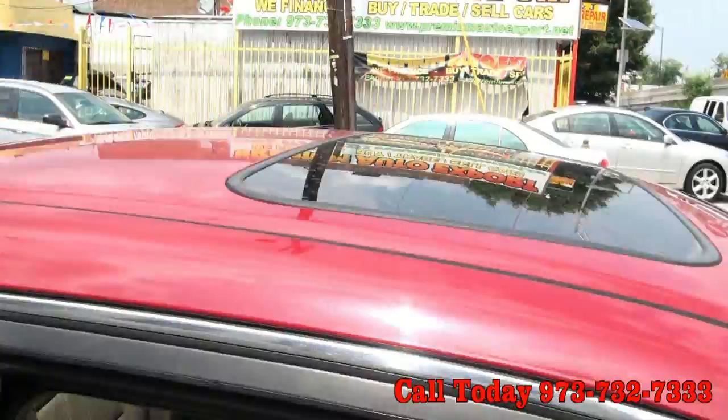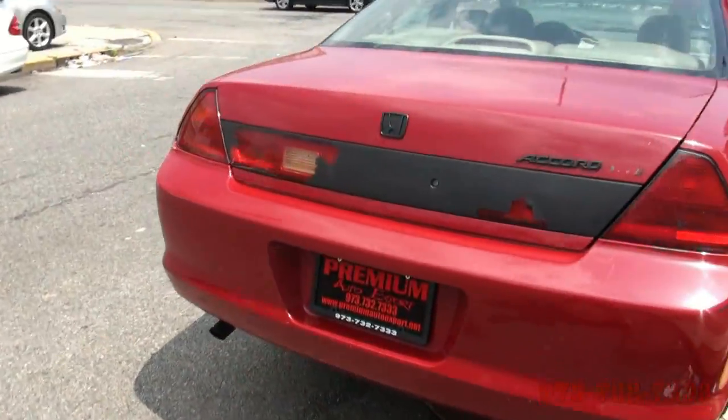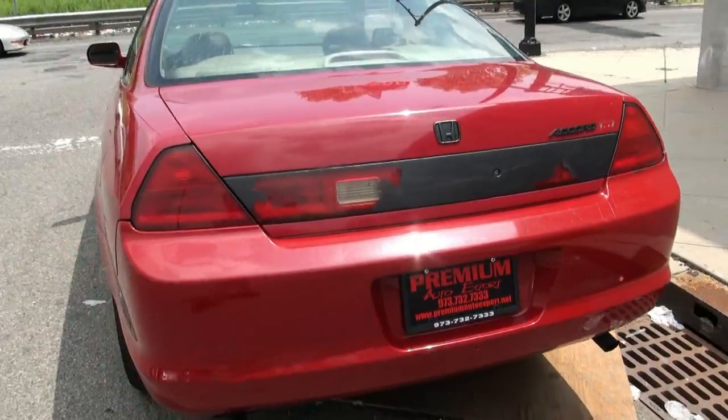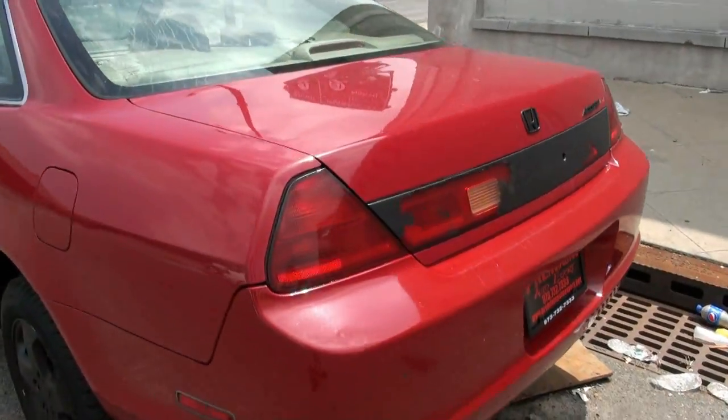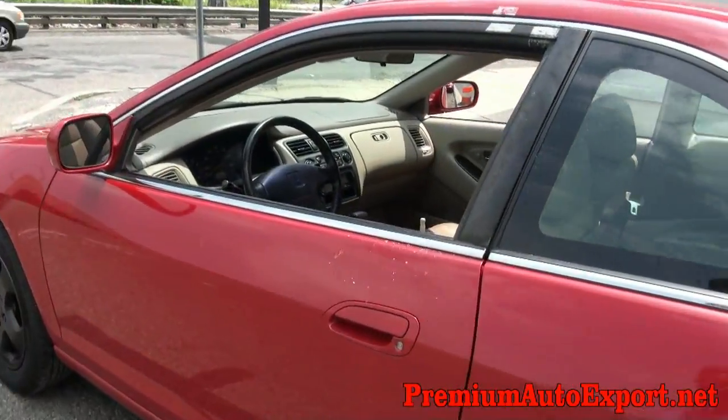Nice EXL edition — you have the moonroof, a nice big trunk, great air conditioning on this one too. They blacked out the tail light, but you can fix that easily, just peel it right off. It's that new rubber material, it really is easy to work with — if you don't like it, you just peel it right off.